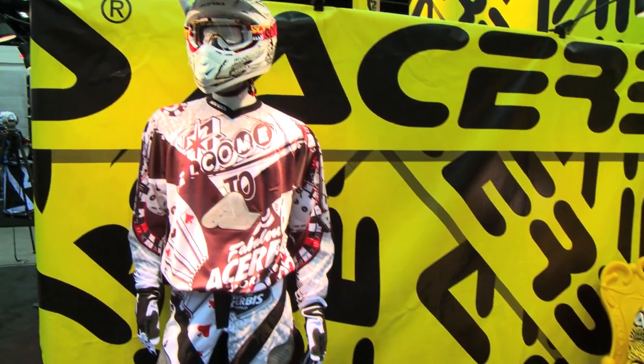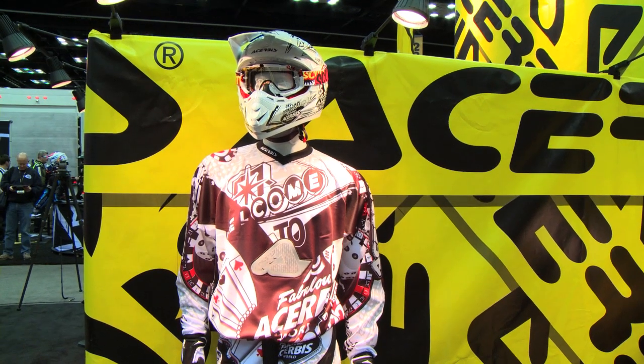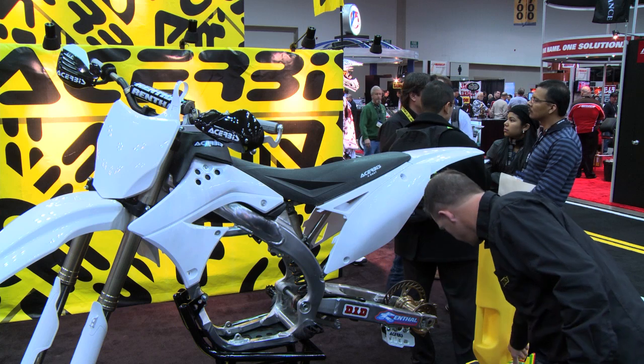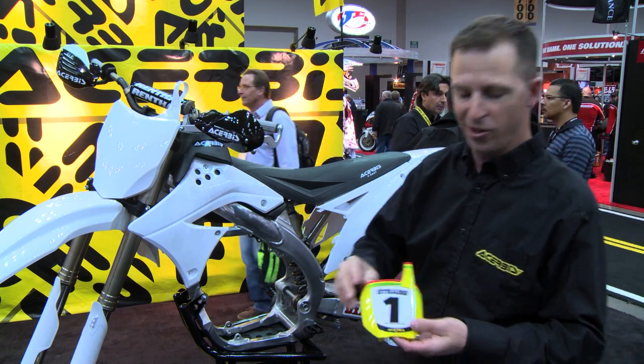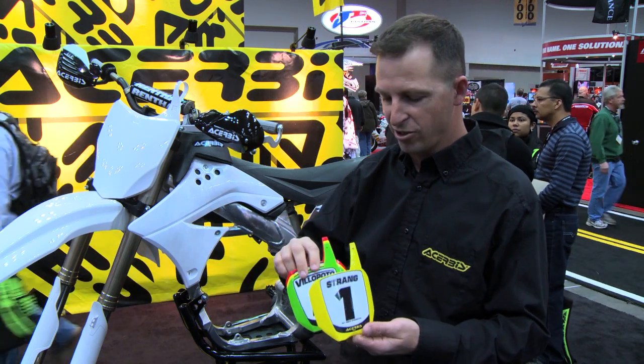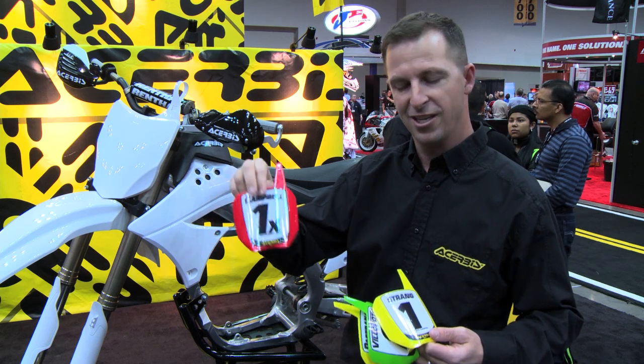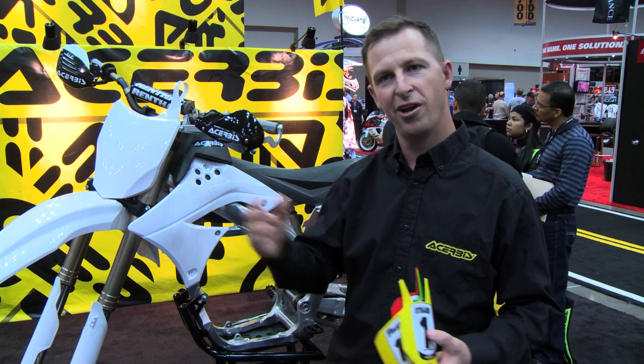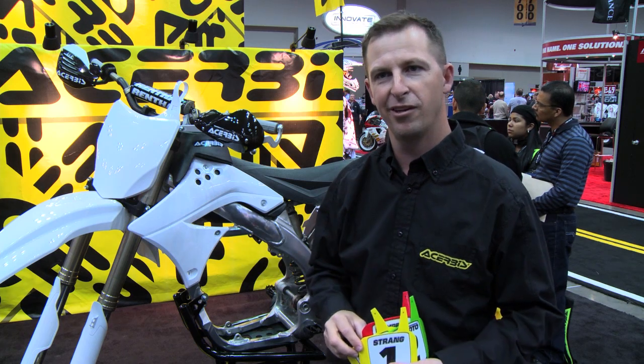Tribus continues to try to be the leader in plastic. If you're here at the show, come by — we have some memorabilia we're giving away from some of our top riders: Villopoto, Johnny Campbell, Pastrana. Come on by the Tribus booth and check out all the new products we've got and get yourself a free number plate.